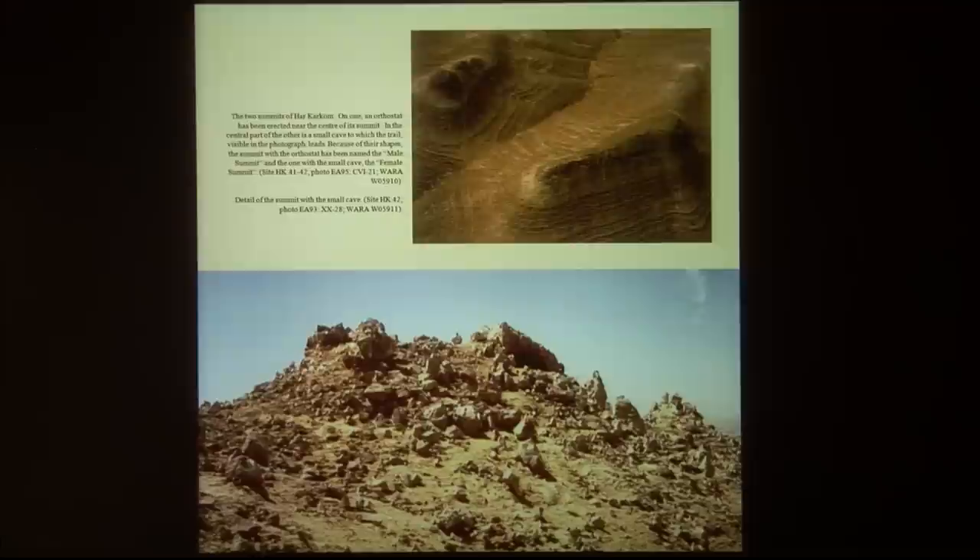To the best of my knowledge, having worked many years surveying Sinai and the Negev, this is the only mountain I know where there is a small cave on top. From the Bible we have the Nikra Basela — the little cave on top of the mountain — which is quite strangely corresponding here.